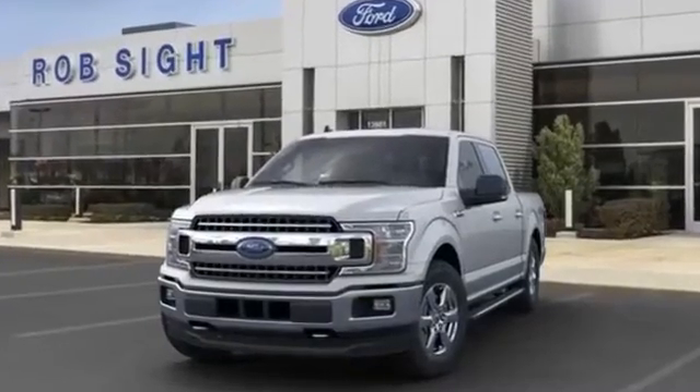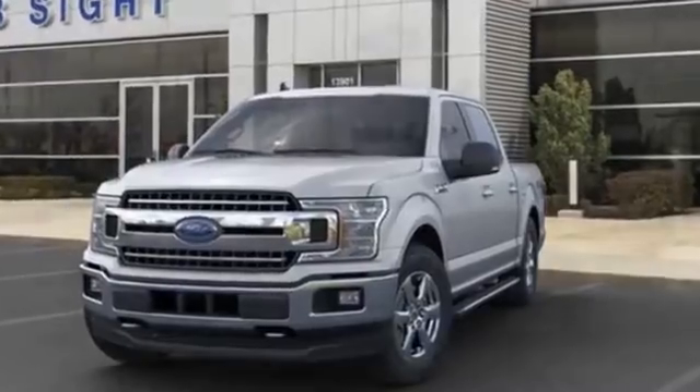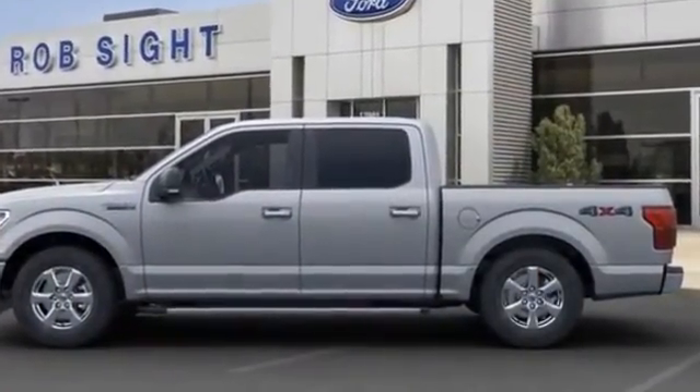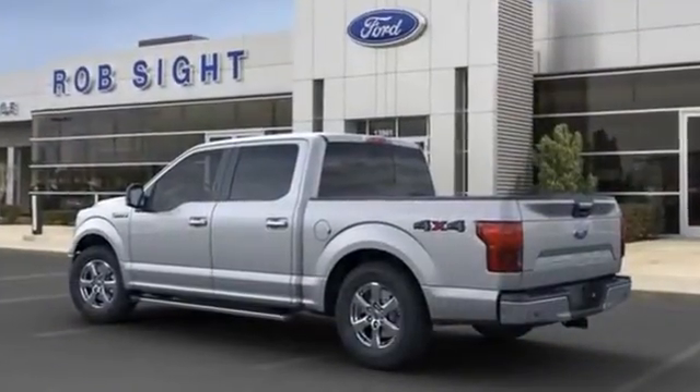2020 Ford F-150. You'll also love how it combines comfort and convenience with its Brake Assist, Keyless Entry, Steering Wheel Audio Controls, Passenger Side Airbag Sensor, and Adjustable Steering Wheel.